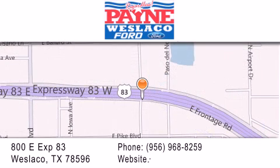If you have any questions, please visit our website, give us a call, or stop by our dealership at 800 East Expressway 83 in Westlaco.